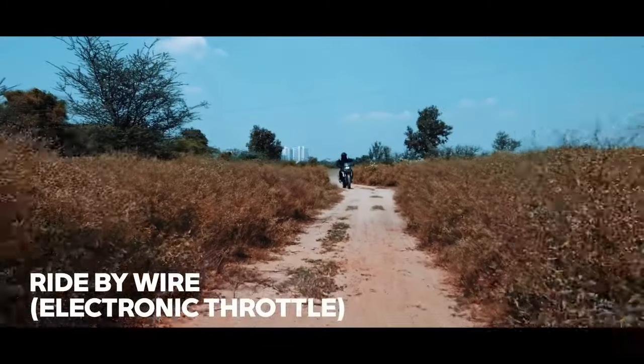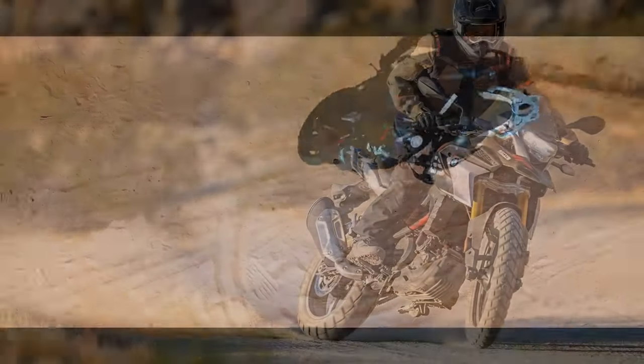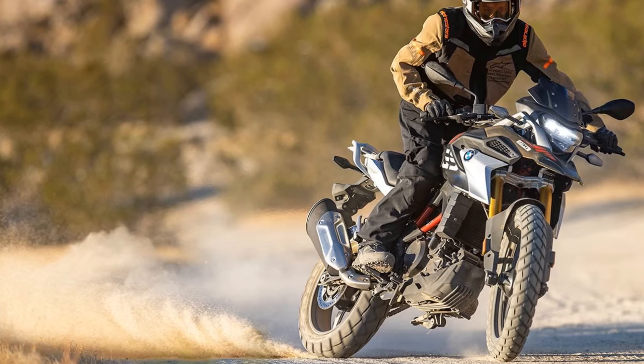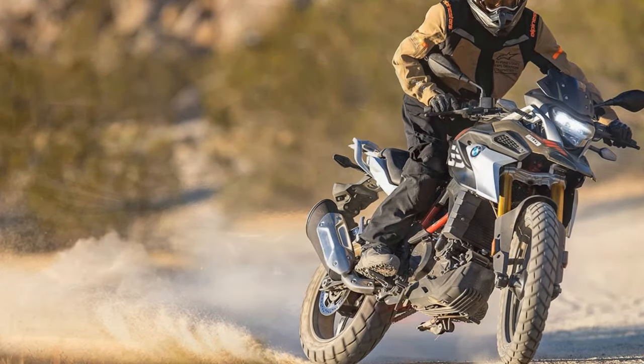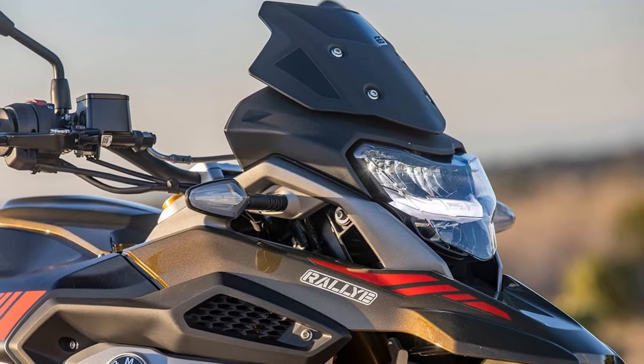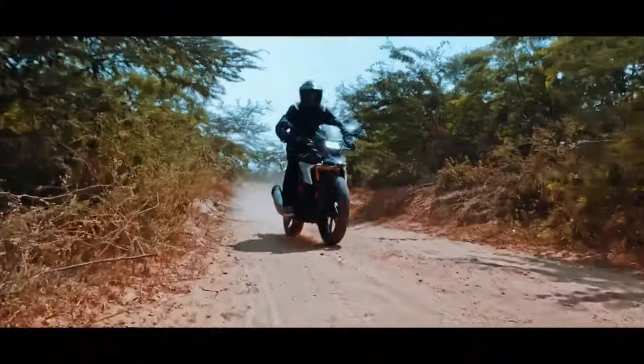However, the adventure variant boasts increased suspension travel — 7.1 inches compared to the R's just over 5 inches — a 19-inch front wheel, an extended wheelbase, and a more relaxed steering head angle at 26.7 degrees, compared to the G310R's 25.1 degrees.